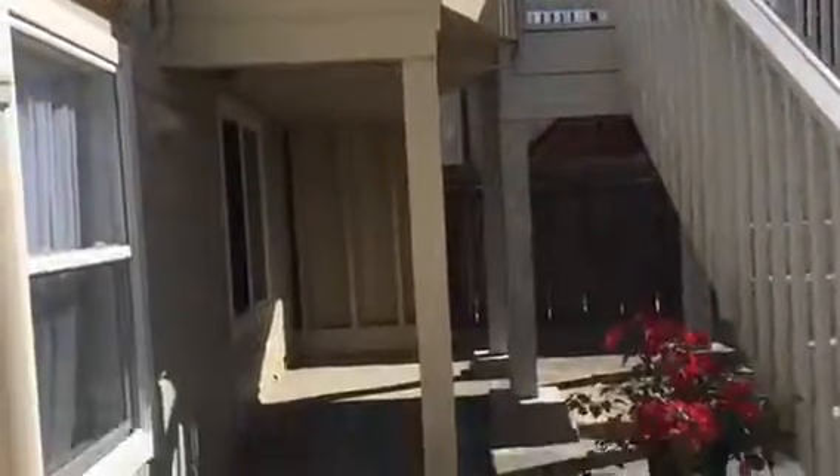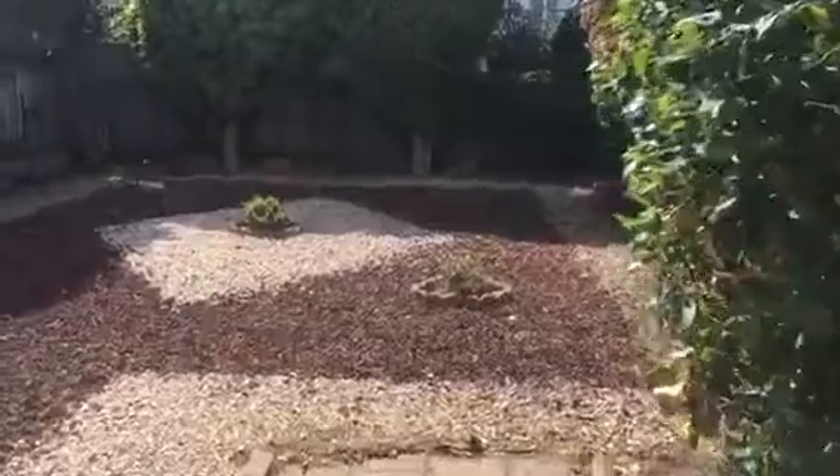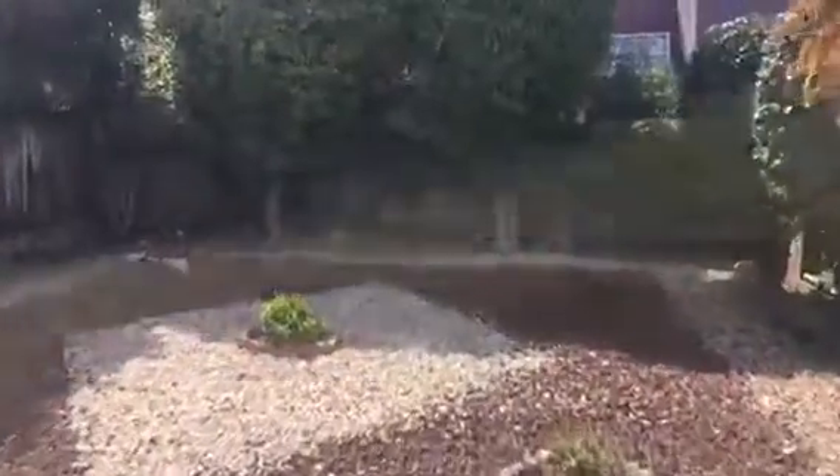These are the stairs from — I can't call it a master bedroom because it does not connect to the bathroom — but it's the biggest bedroom, and this is behind the house.